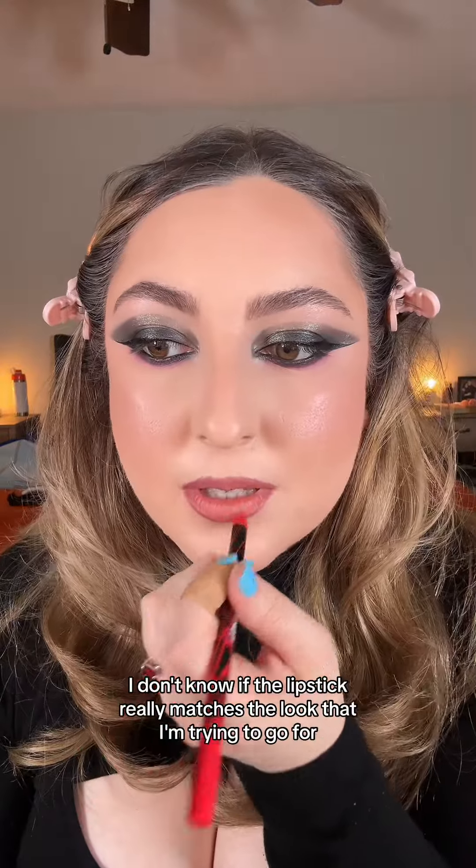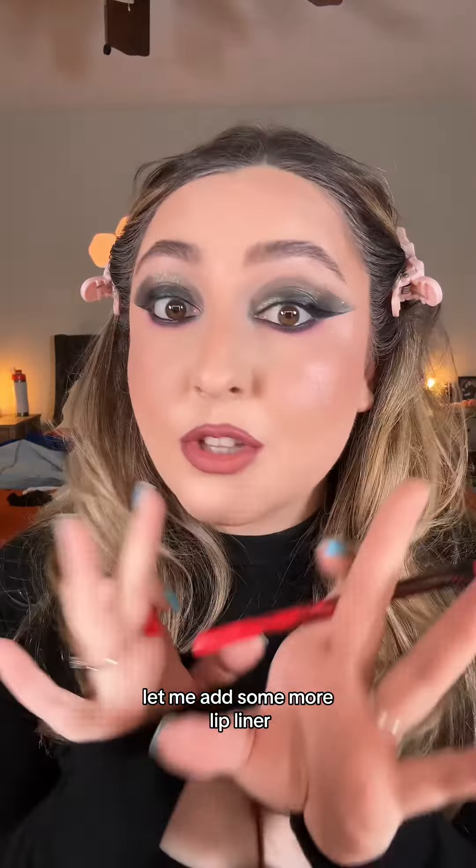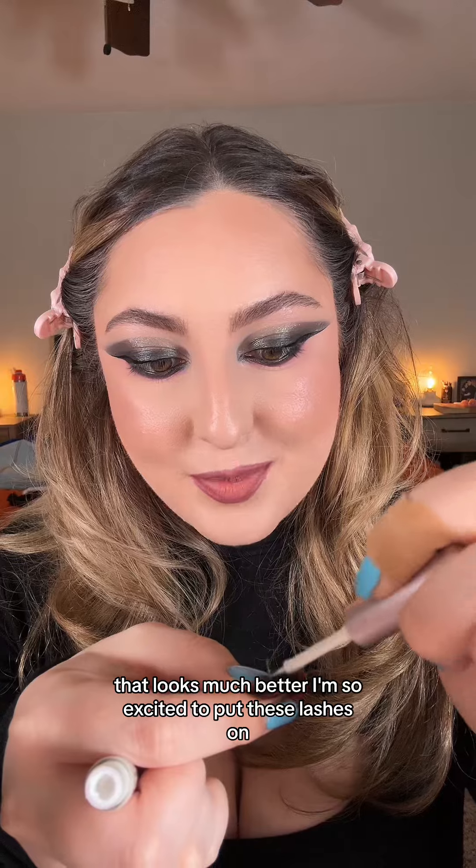I don't know if the lipstick really matches the look that I'm trying to go for. Let me add some more lip liner. That looks much better. I'm so excited to put these lashes on.